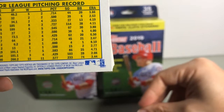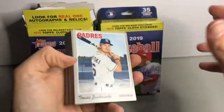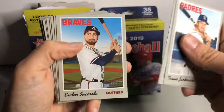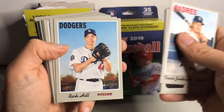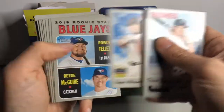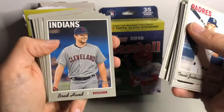112, I believe, is the short print variety — I think it's over 400, but don't quote me on that. There's definitely a traded variety for some of the newer players, and that's a super short print.